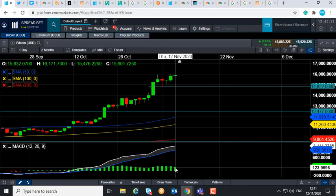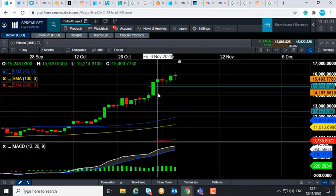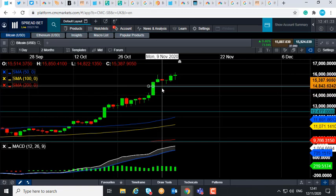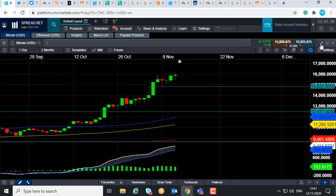It could suggest that the bulls are running out of steam. It could be a sign that we could see a bit of a pullback in the near term. Should that be the case, we could drift lower back down toward this area here, down around 14,822. And a move below that could take us down toward this zone in around 14,000.